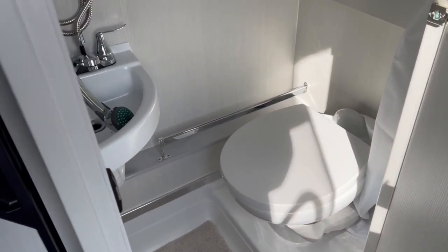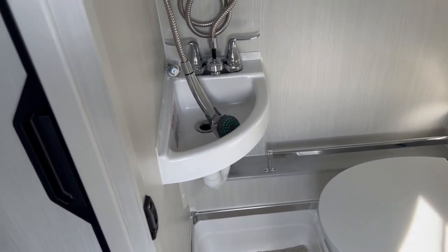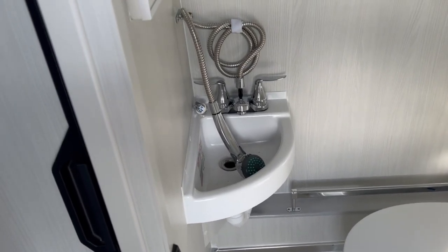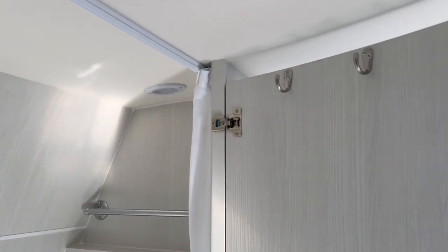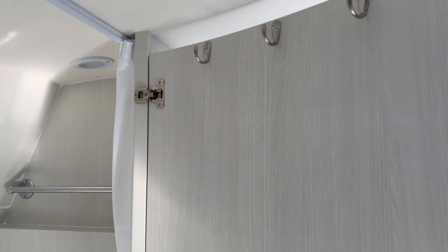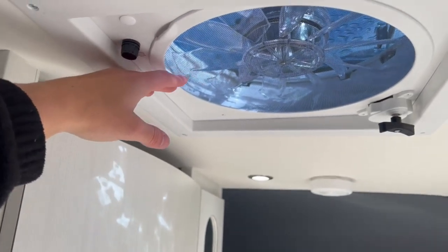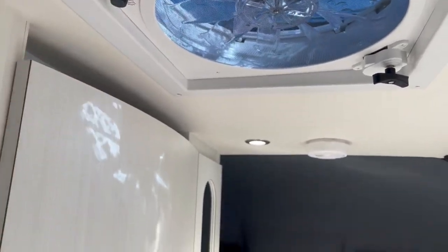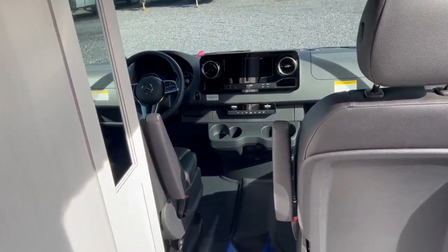Getting into the bathroom, you've got a toilet with a foot flush and also a sink — great for the size of this bathroom. You can stand in here, wash your hands, brush your teeth, take a shower — all in one area. There's a mirror, LED lights, a curtain that comes across, coat hanging spots, and an opening with an exhaust fan that handles ventilation for your bathroom needs.